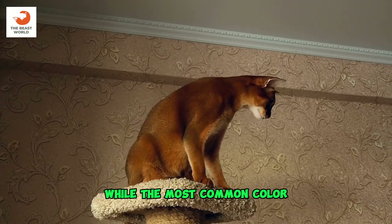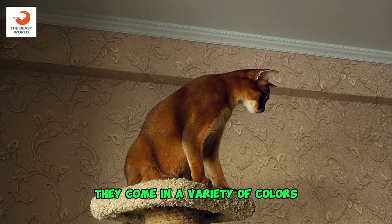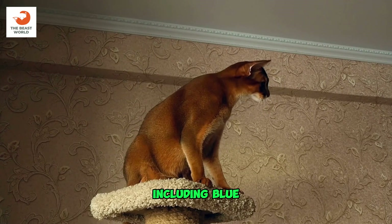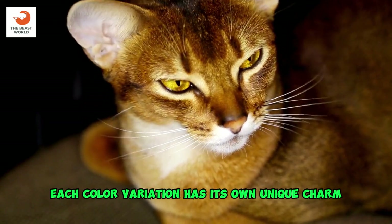Variety of colors: while the most common color for Abyssinians is the ruddy or tawny coat, they come in a variety of colors including blue, fawn, and cinnamon. Each color variation has its own unique charm.